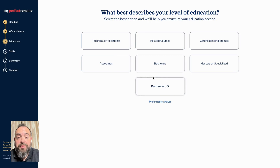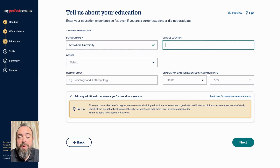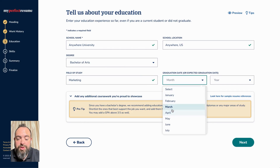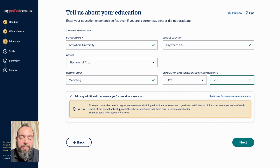The next section is for education. This is where you can enter information about your most recent educational experience, whether that's university, high school, technical, or what have you. One of the great features about My Perfect Resume is that we do offer additional tips that you can use and explore to add extra value to your resume to help you stand out above the competition.